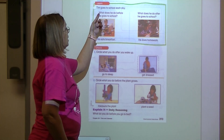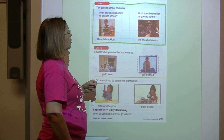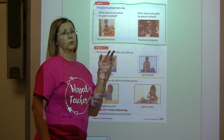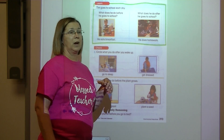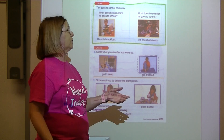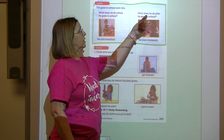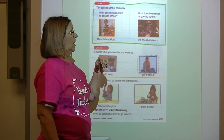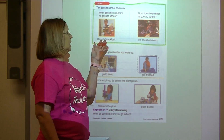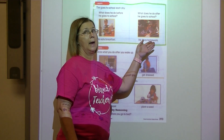This says: Tim goes to school each day. What does he do before he goes to school? Now this is a little tricky because some people eat breakfast at school, but in some places they eat breakfast before they go to school. And then it says, what does he do after he goes to school? After he goes to school, he does his homework. He eats breakfast before school; he does homework after school.